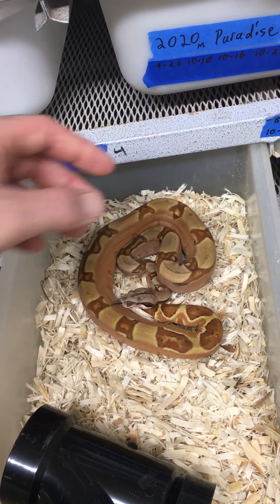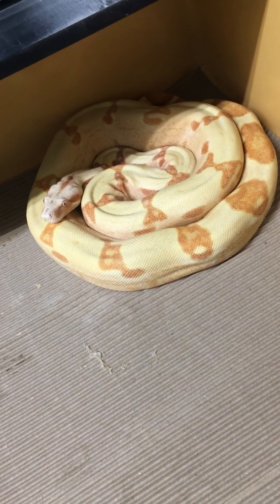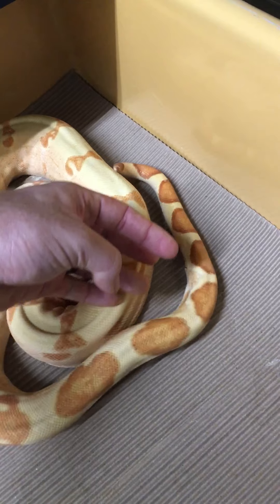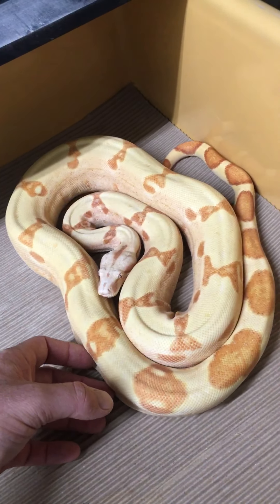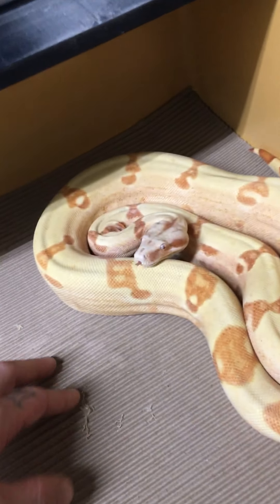Her dad is over here — he's not like a spectacular looking lipstick line boa, but he's still awesome. His babies are going to be far better, and I can't wait to see the sunglows and junglows they make down the line. His eyes are white.